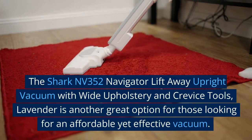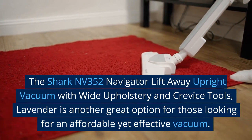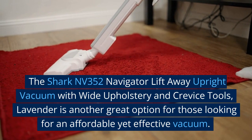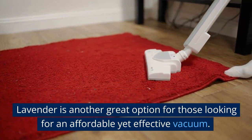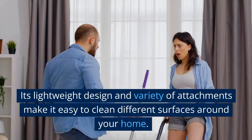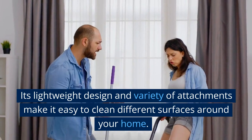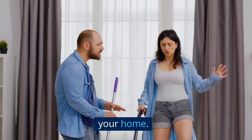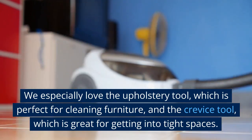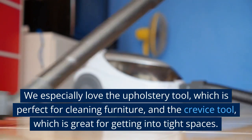The Shark Nevada 352 Navigator Lift-Away Upright Vacuum with Wide Upholstery and Crevice Tools, Lavender, is another great option for those looking for an affordable yet effective vacuum. Its lightweight design and variety of attachments make it easy to clean different surfaces around your home. We especially love the upholstery tool, which is perfect for cleaning furniture, and the crevice tool, which is great for getting into tight spaces.